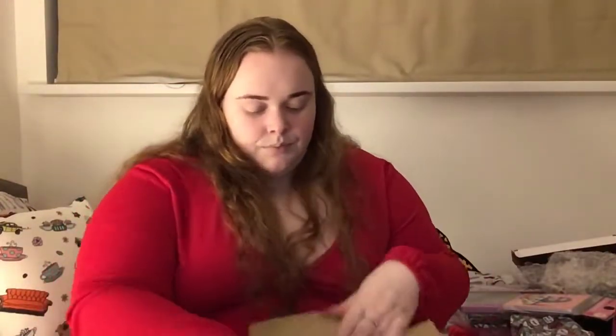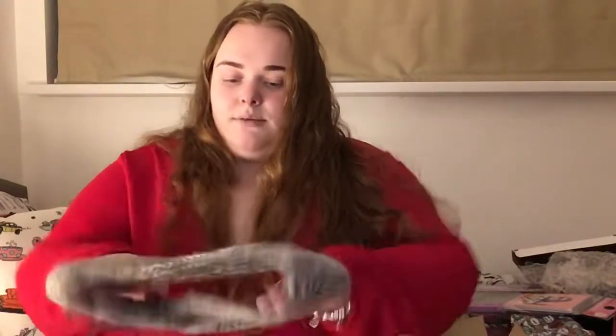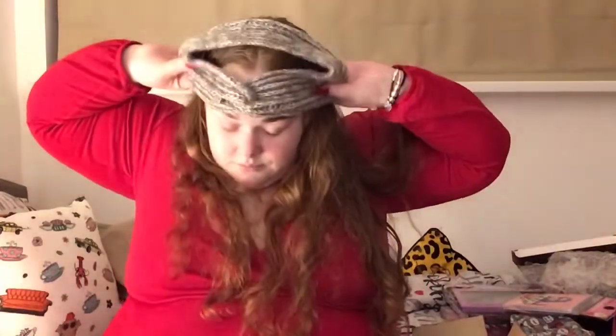I'm going to put that on the floor because it was super heavy. Now on to what my auntie got me — it's this fluffy headband. Let me put it on and show you.